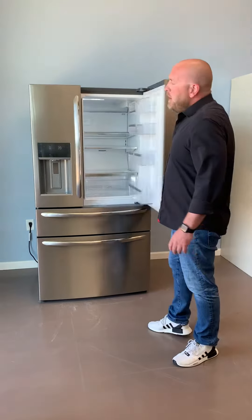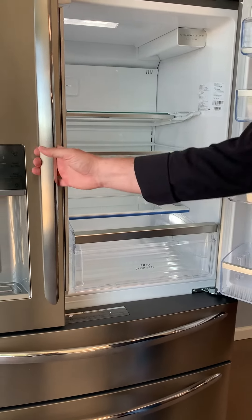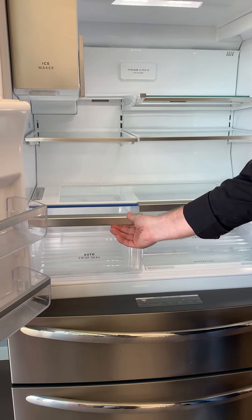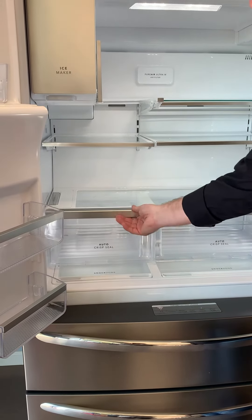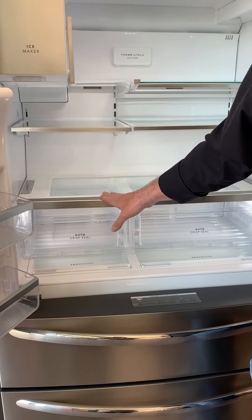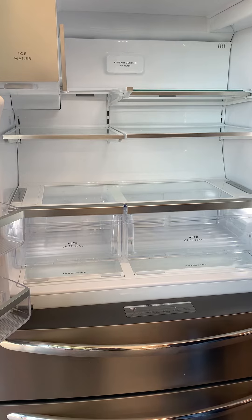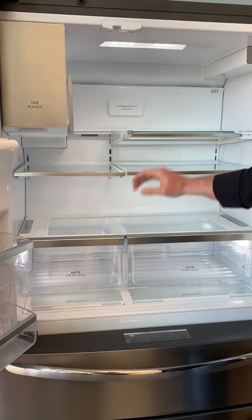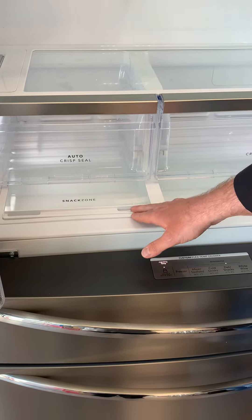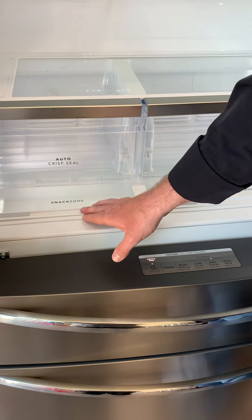Now let's take a look at the interior. When I open up the right side door, I can actually open the right crisper because it's the exact same size — easy access to 75% of your refrigerator. The left side crisper matches the left door as well. Our crispers are unique: these are the auto-crisper-seal crispers that automatically adjust to keep your fruits and vegetables fresher longer, helping you save money. We also have a flip-up shelf, a slide-under shelf, and a cool little snack zone — great for putting string cheeses or yogurts so even little kids can easily reach them.